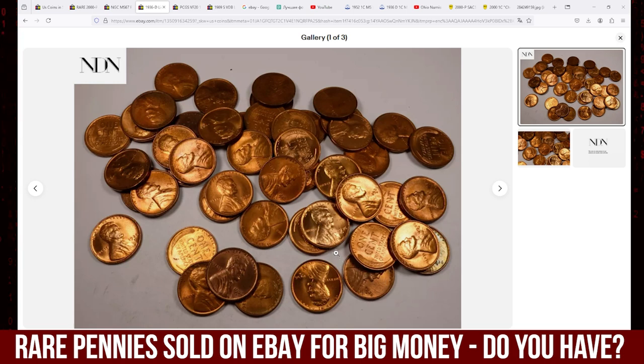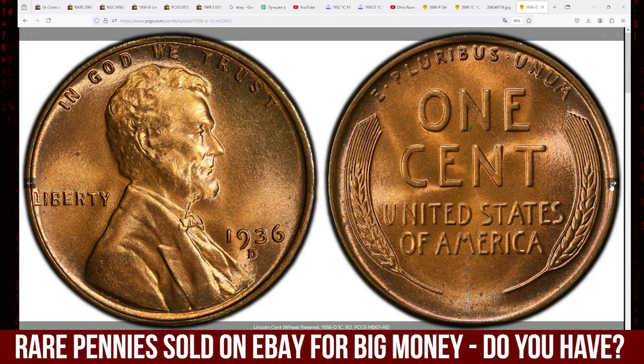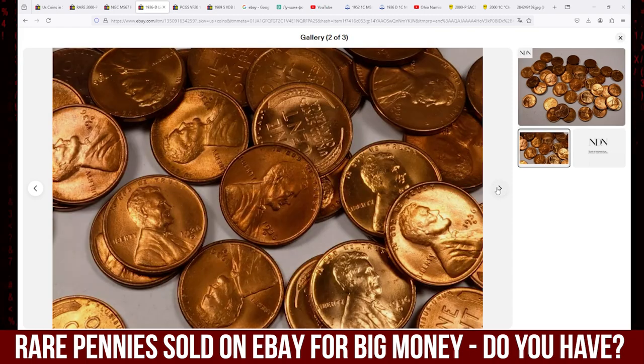The saving of BU rolls was widespread from the early 1930s onward, and most of these rolls were not broken up until the 1970s and 80s. It is from this source that most higher grade coins have been obtained. This 50-coin lot fetched $949.95 on October 11th in an eBay auction.